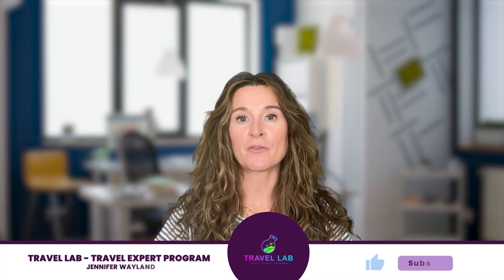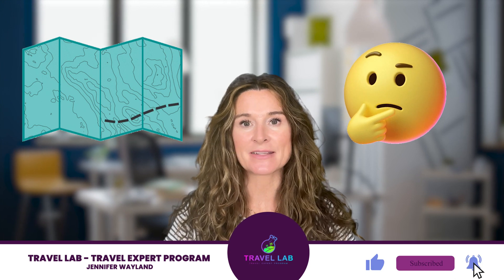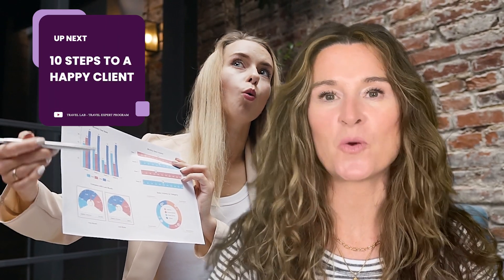One of the biggest hold-ups of becoming a professional travel planner is knowing where to start and then what to do next. I am here to make the process completely transparent by sharing my timeline — the complete flow to my award-winning planning process.